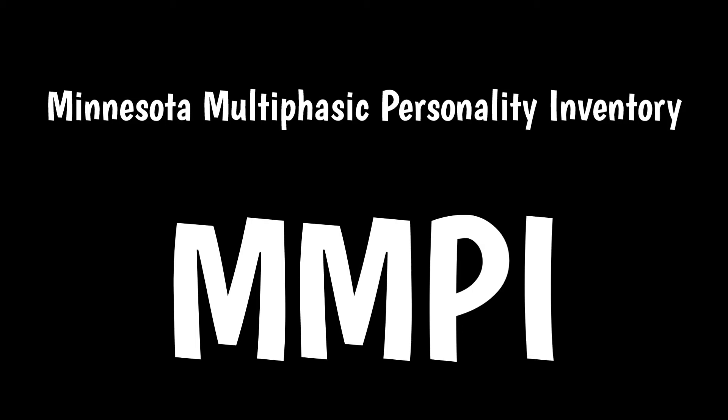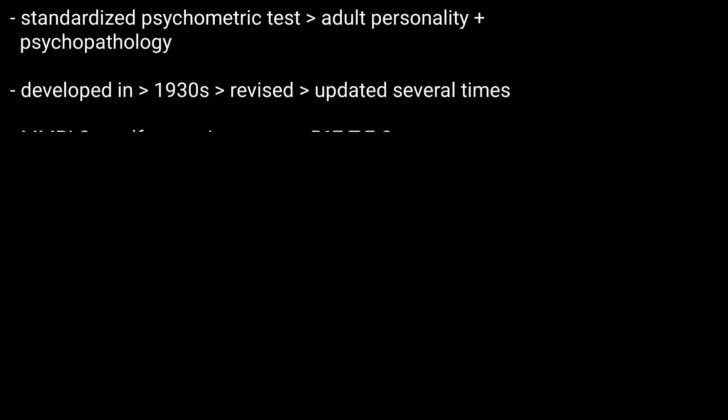Minnesota Multiphasic Personality Inventory, or MMPI, is a standardized psychometric test of adult personality and psychopathology. Originally developed in the late 1930s, the test has been revised and updated several times to improve accuracy and validity.